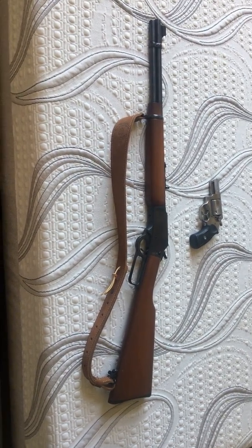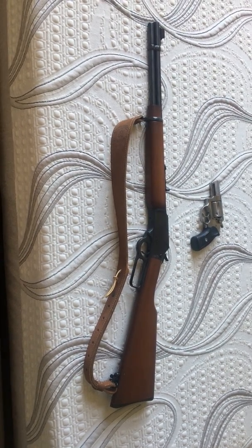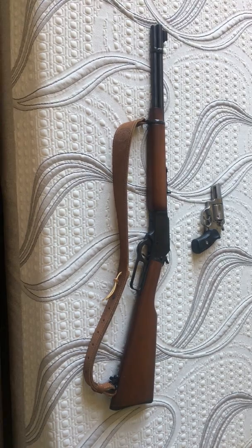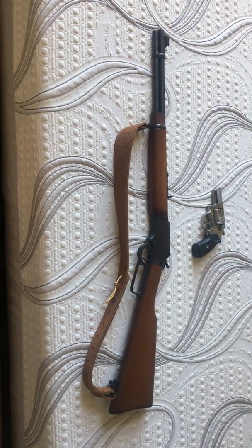The .357 Magnum in a rifle sizzles out of that barrel, and it has the recoil of a cap gun. Be safe, guys.